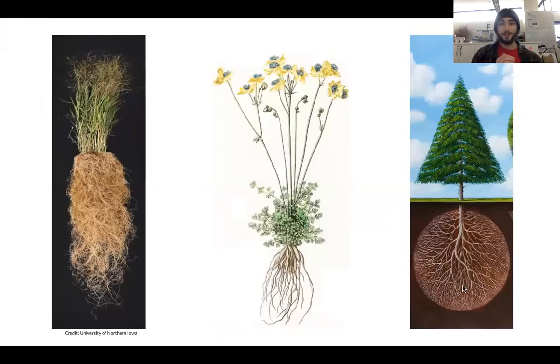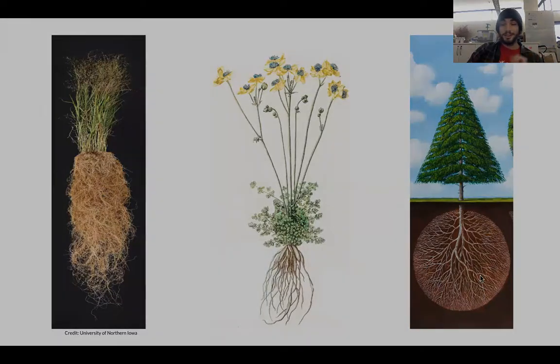Here are some more examples of plant roots. Maybe you'd like to draw a flower, some grass, or a tree — and this can give you an idea of what the tree's roots might look like.